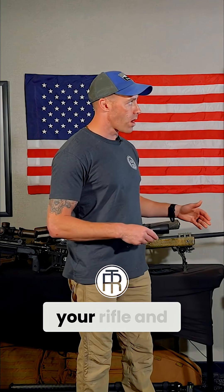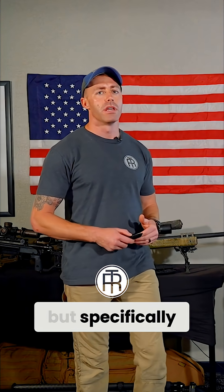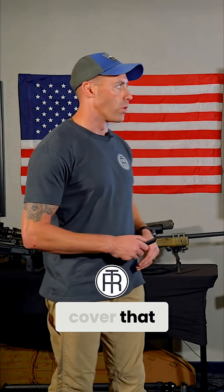So transonic range is specific to your cartridge, your rifle, and the environment. We'll get more into it later on in this course — specifically in level 2 and level 3 courses, we'll cover that more.